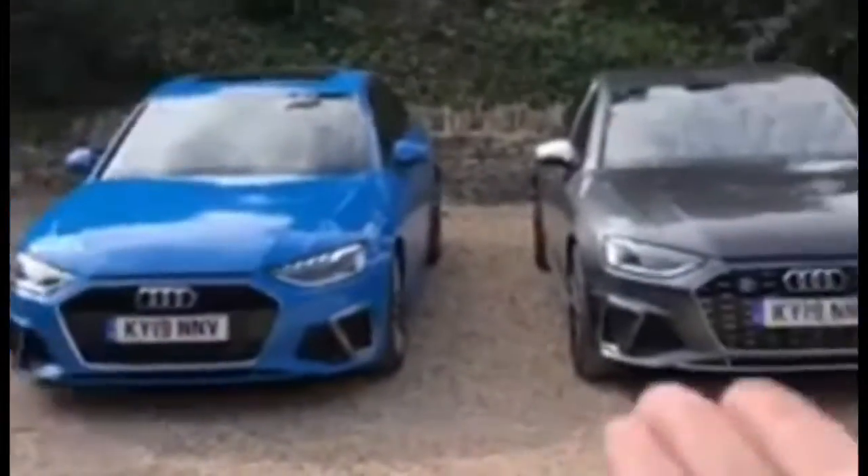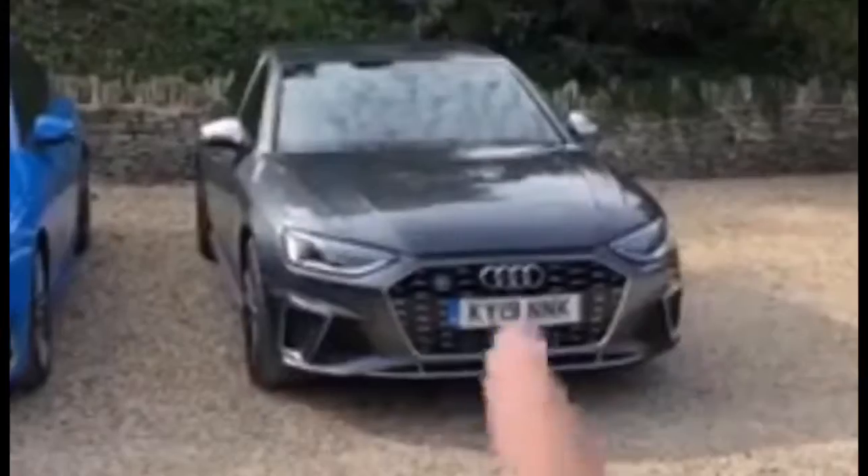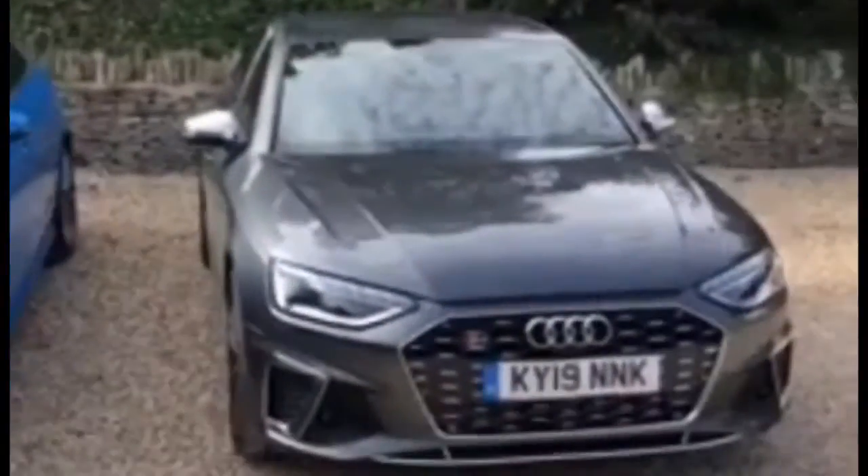Here you have the brand new Audi A4 and the brand new Audi S4. We're going to start with this one here. One of these is a petrol, one is a diesel. Believe it or not, the S4 is the diesel.